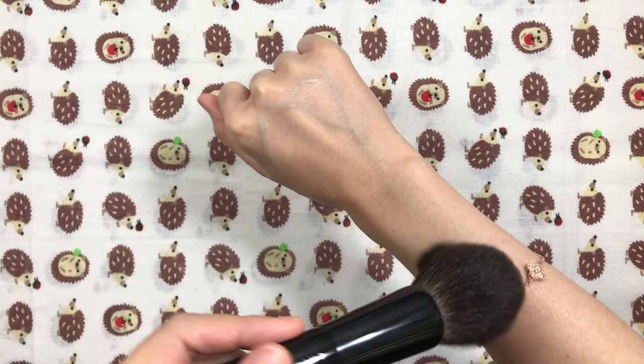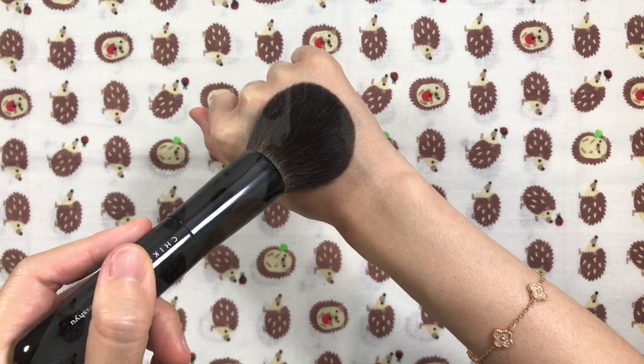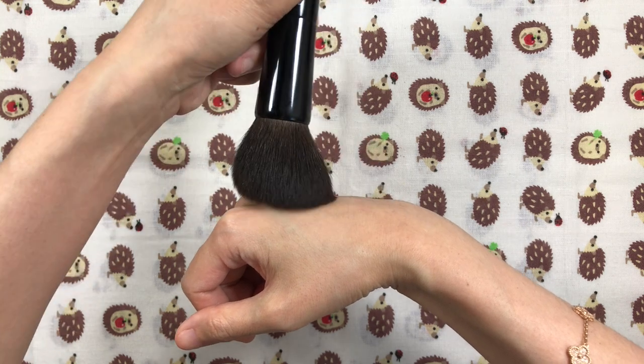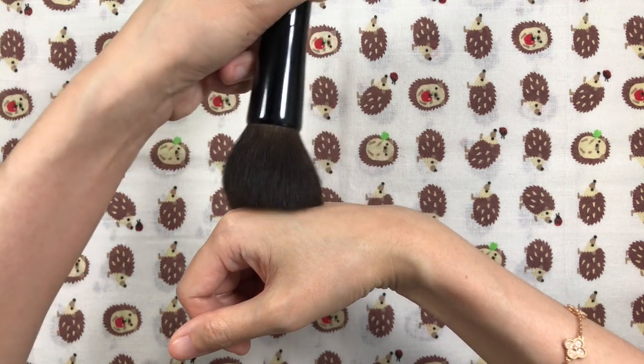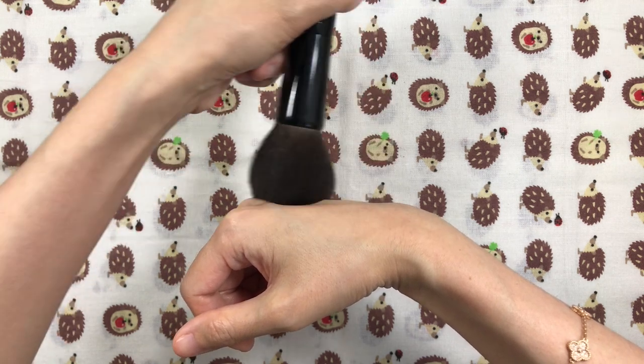It picks up and deposits a lot of product but still makes your skin look flawless and smooth. I love the feeling of it swirling against my skin. It truly gives a pampering and luxurious experience and feeling. This brush, along with fude in general, really changed my makeup game and it always brings me joy whenever I use it.